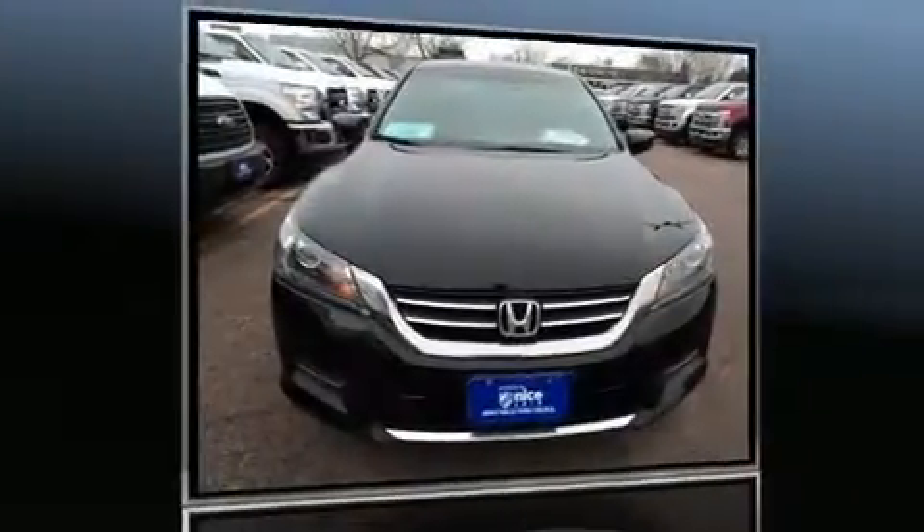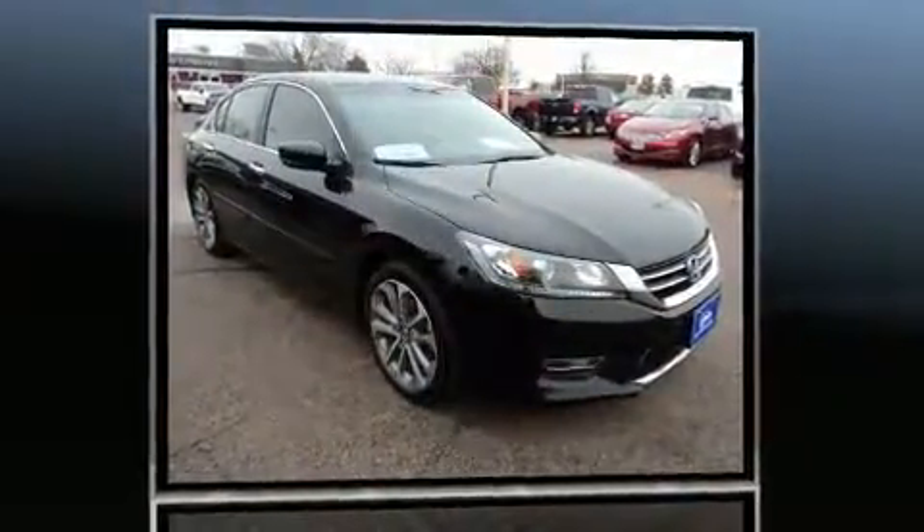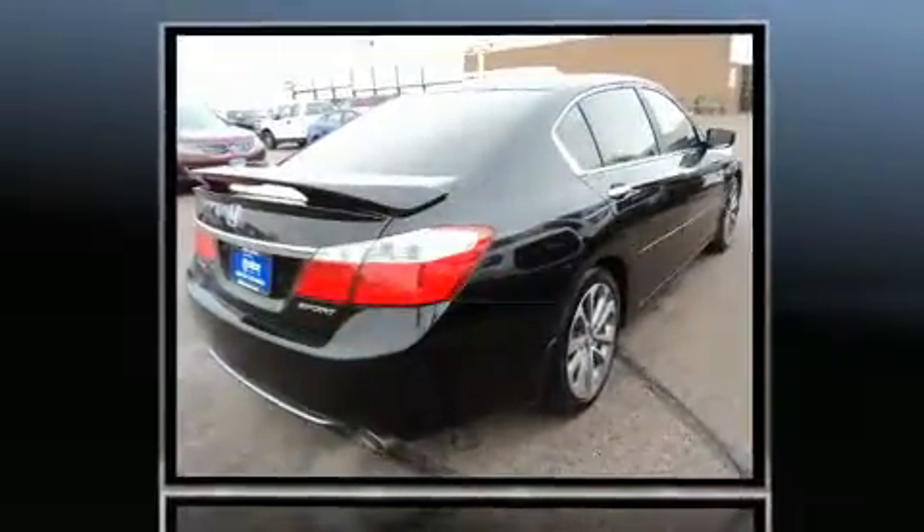The 2013 Honda Accord. This four-door, five-passenger sedan has not yet reached the 100,000 mile mark. It features a front-wheel drive platform, an automatic transmission, and a 2.4-liter four-cylinder engine.